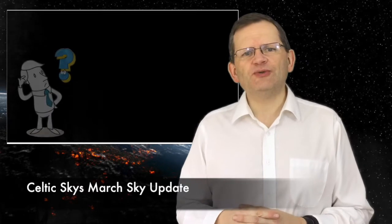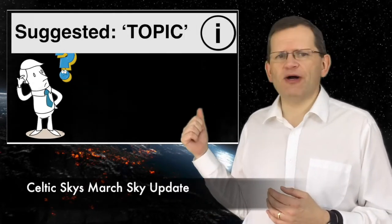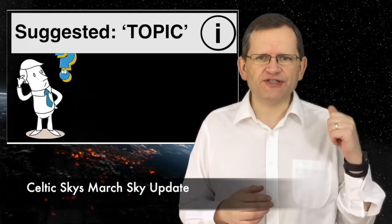Sometimes I may use a term or introduce a phrase that you're unfamiliar with. If I don't give any further explanation, you will see a letter 'I' and text box appear in the top corner of this video. Simply click this and you will see a drop-down menu with further explanation videos that you can watch, accessible by running a cursor over the top corner of the screen at any time.